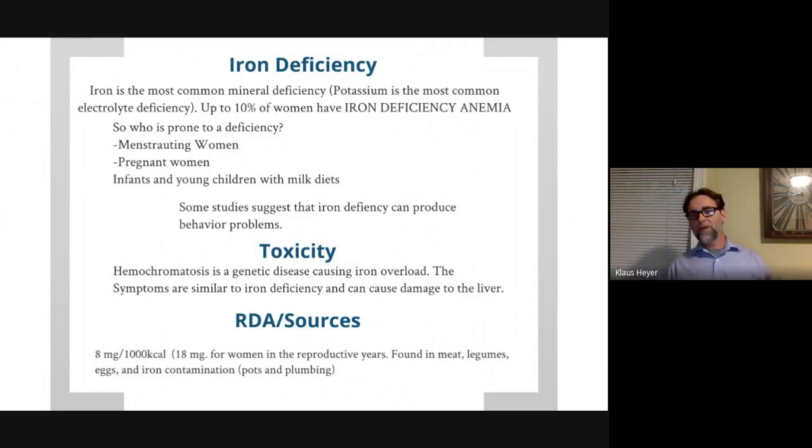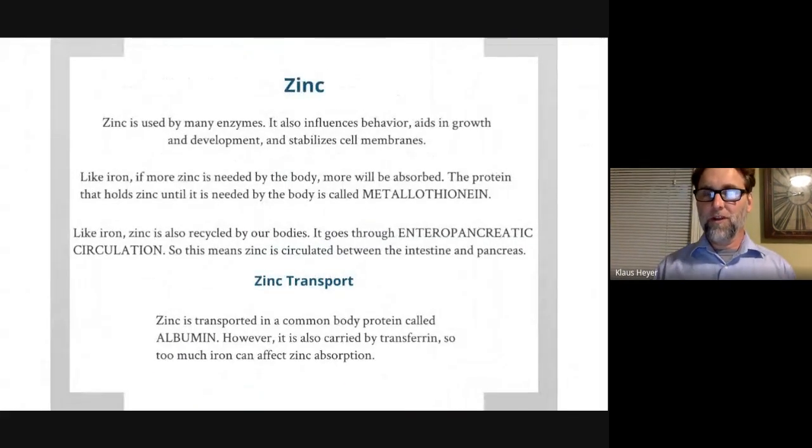The RDA for iron is about 8 milligrams per 1,000 calories, or roughly 18 milligrams overall. An interesting source of iron is iron contamination — from iron pipes or a cast iron skillet — which is a legitimate source of iron.